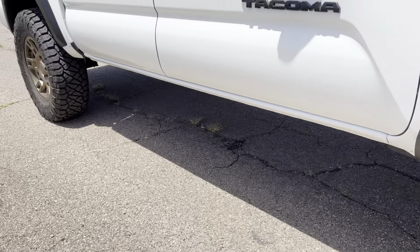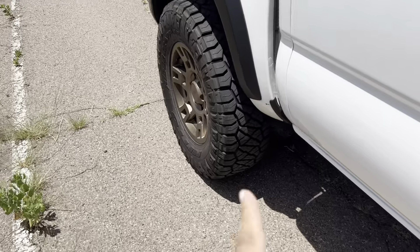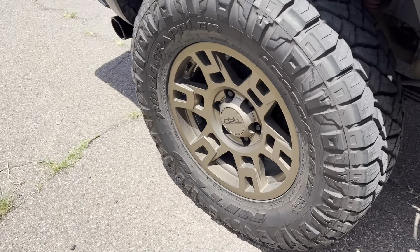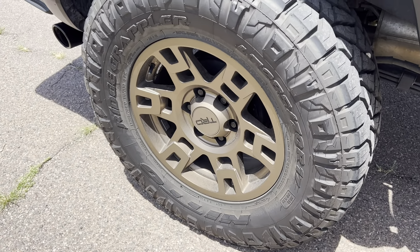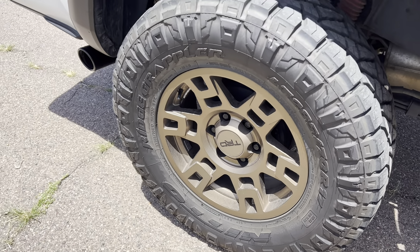I think Ray 10s are also similar to the Toyotas, but they're a million dollars and backordered till the end of time, so good luck with that.